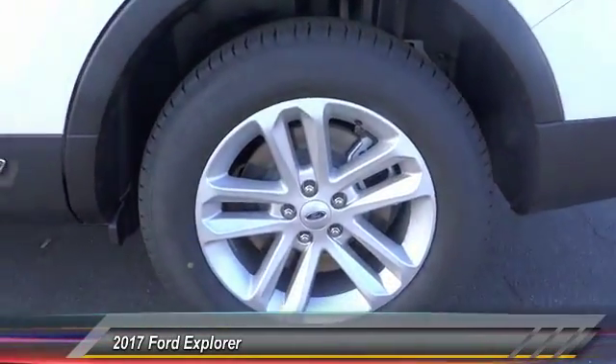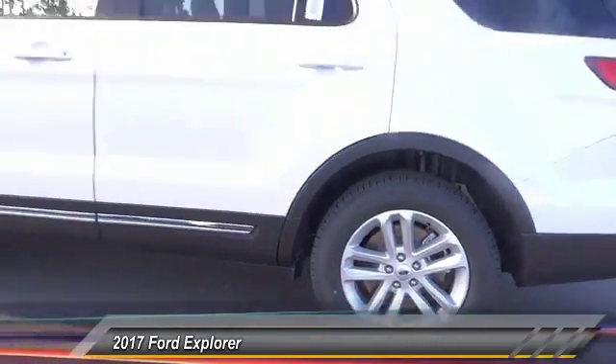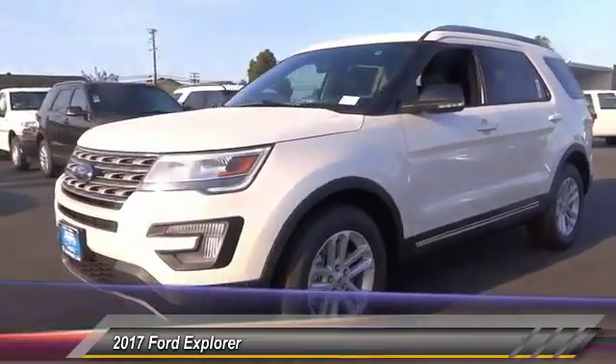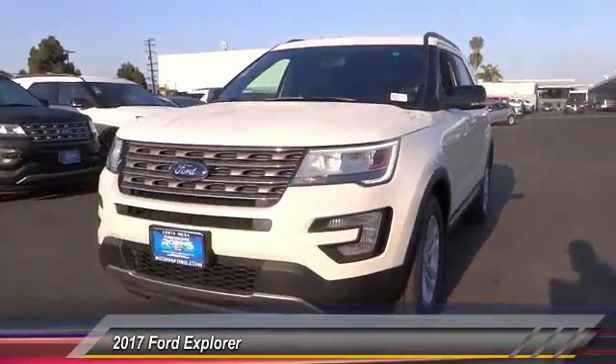CD player, power locks, power windows, leather seats. Take this vehicle for a spin and see why so many shoppers are now proud owners.